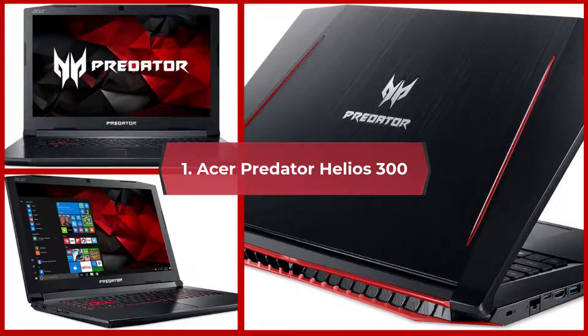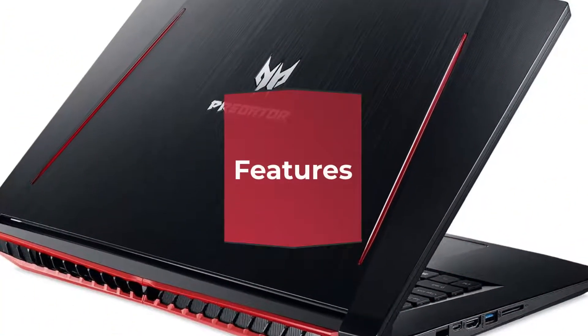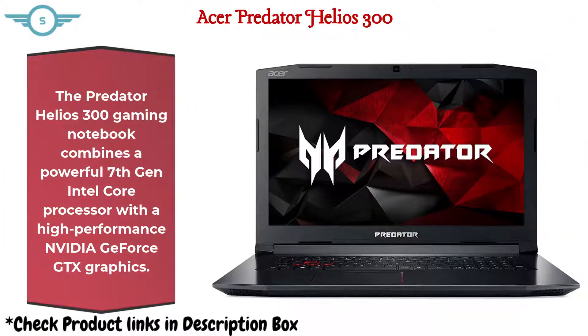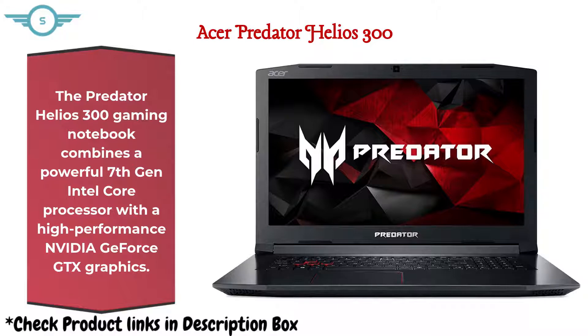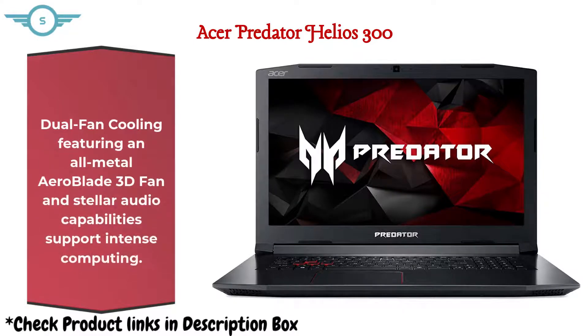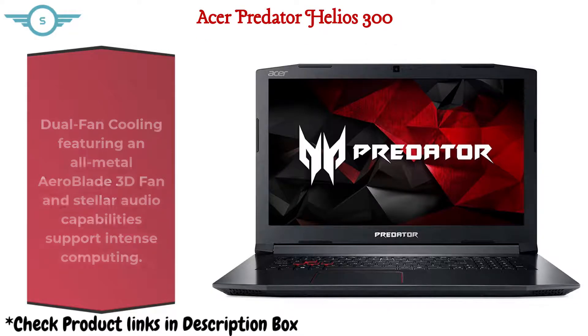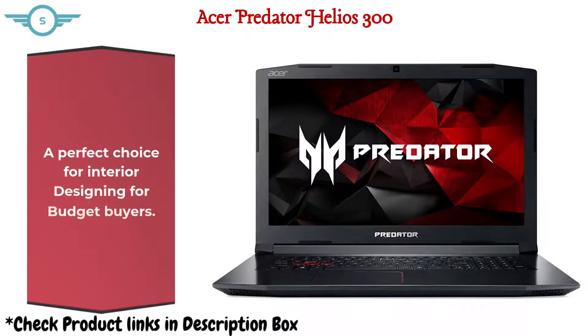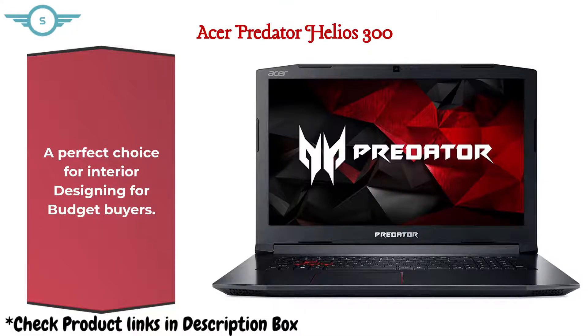1. Acer Predator Helios 300. The Predator Helios 300 Gaming Notebook combines a powerful 7th Generation Intel Core processor with high-performance NVIDIA GeForce GTX graphics. Dual fan cooling featuring an all-metal AeroBlade 3D fan and stellar audio capabilities support intense computing. The red backlight illuminates the keys so you can game wherever, whenever. A perfect choice for interior designing for budget buyers.